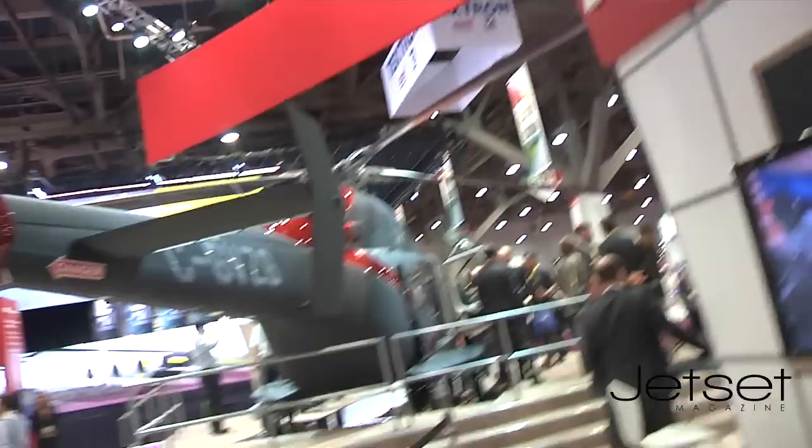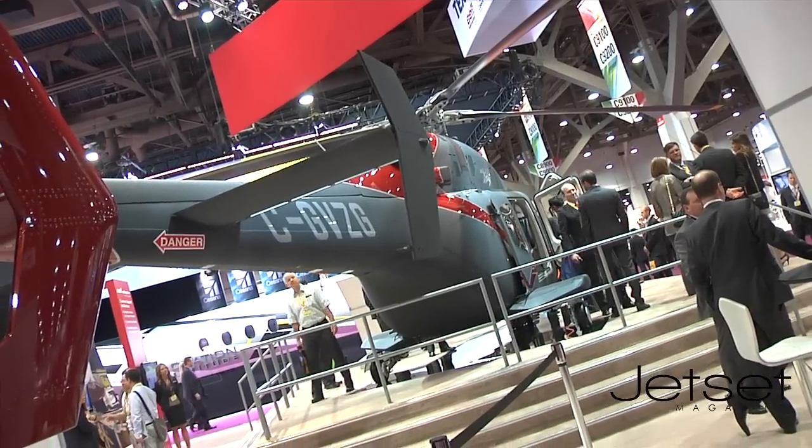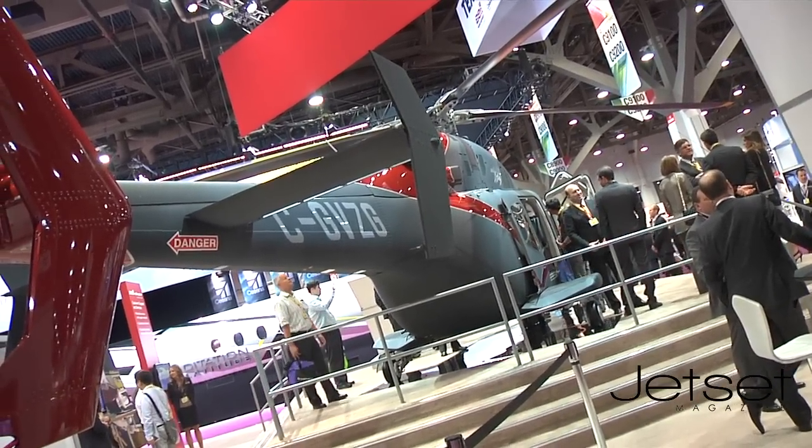How long has it been on the market and what do you anticipate in 2014 with it? The 429 entered service in 2010. This version with the wheeled landing gear, we made the announcement at HeliExpo earlier this year. This is the first real debut for this aircraft at a public event. The public's digging it. Can I hitch a ride back to Texas with you on it? We could try that. I wouldn't mind that ride.